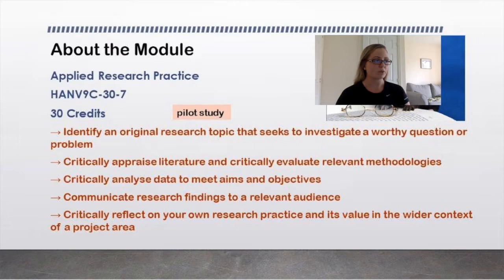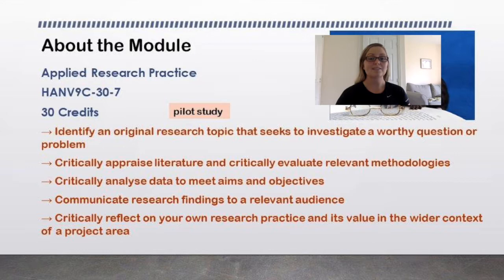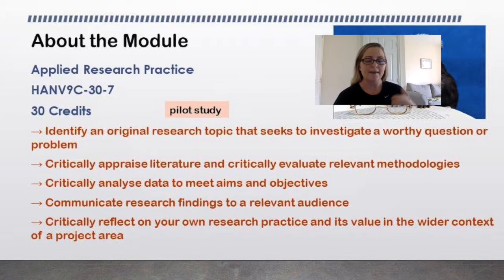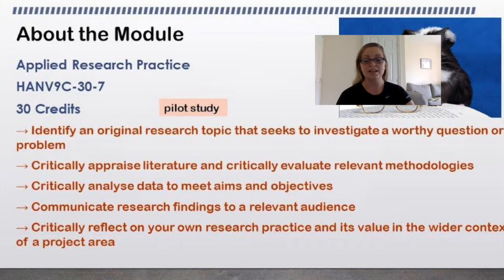This module is 30 credits long — it's a long and thin module. The idea is that you need to identify an original research topic that seeks to investigate a worthy question or problem. We want you to be able to critically appraise literature and critically evaluate relevant methodologies. We want you to analyse data to meet your aims and objectives, communicate research findings to relevant audiences — both lay and academic — and critically reflect on your own research practice.